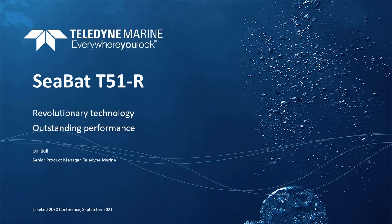I am presenting a commercial company, Teledyne Marine. So let's get to it.